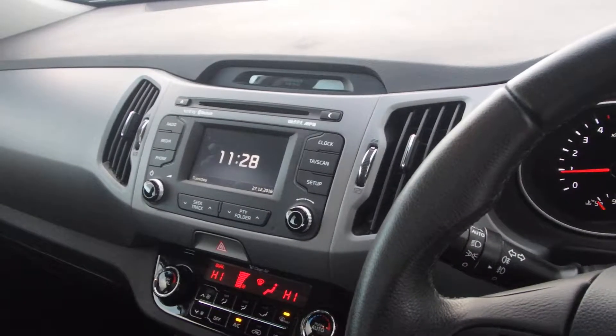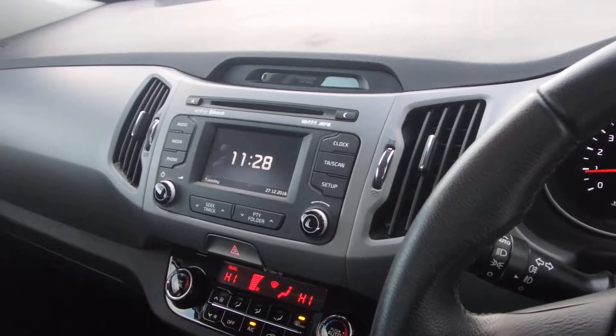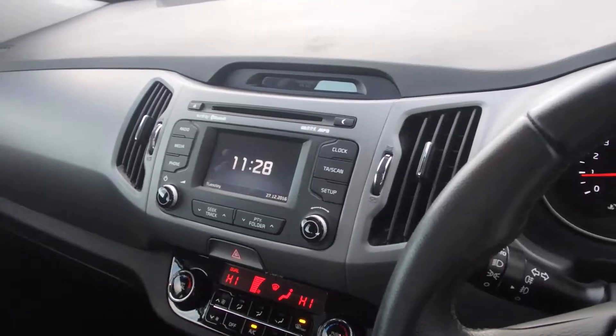USB port included. This screen becomes a reversing camera. You also have your CD, AM/FM stereo. The car has a panoramic sunroof which fully opens.